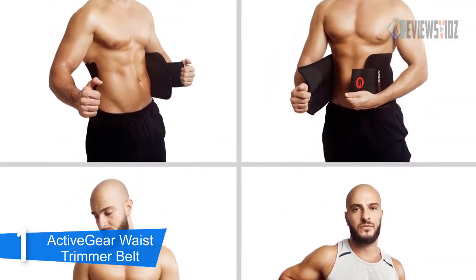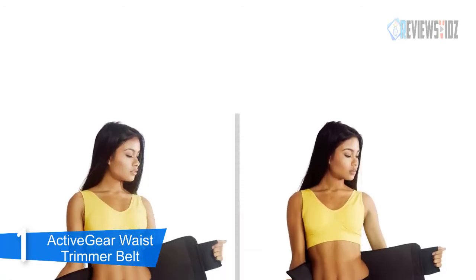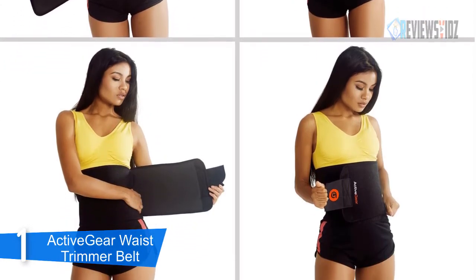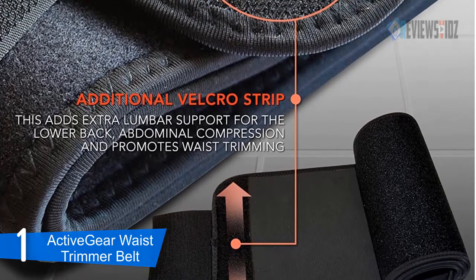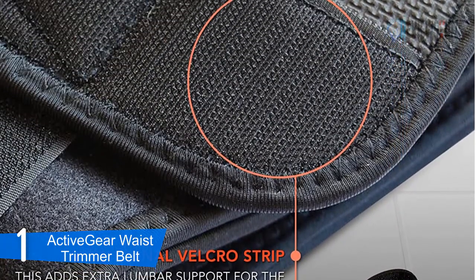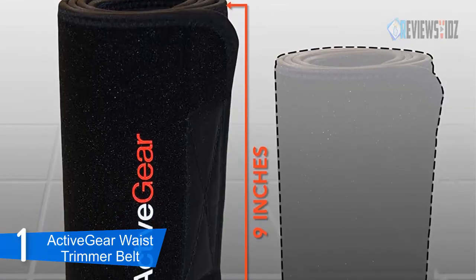The Active Gear waist trimmer belt provides wide coverage for the stomach for a perfect fit, best support, and enhanced comfort. It aids fat loss through improved calorie burning during exercise. It's custom engineered to help you lose weight, optimize your metabolism, and shed extra belly fat. Each Active Gear waist trimmer belt is designed with superior craftsmanship to retain optimal body temperature in the abdominal area, with a special anti-slip flex design to repel moisture and stress, ensuring the prevention of bacteria buildup.